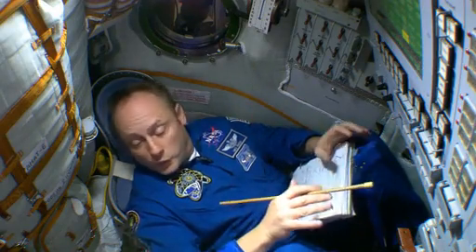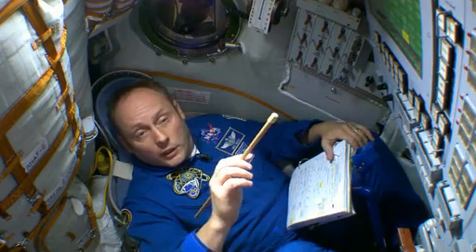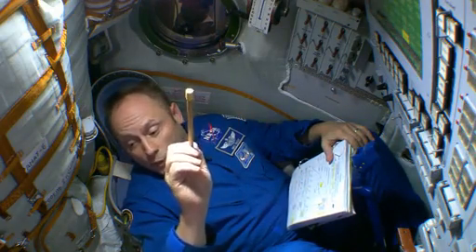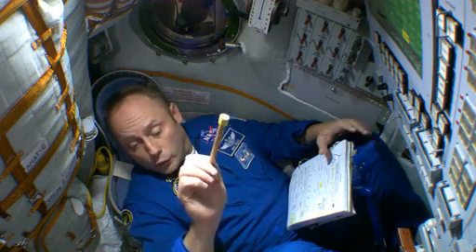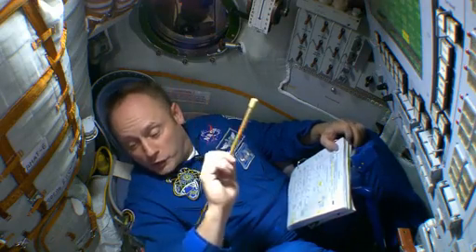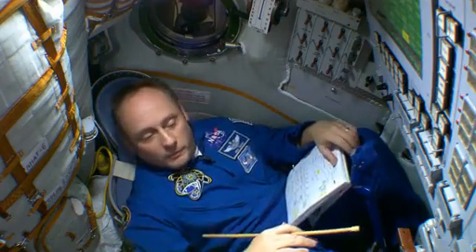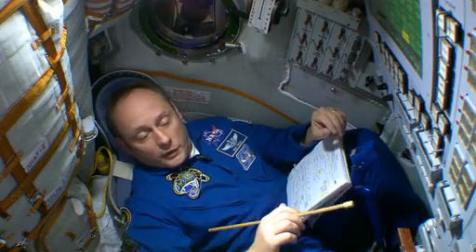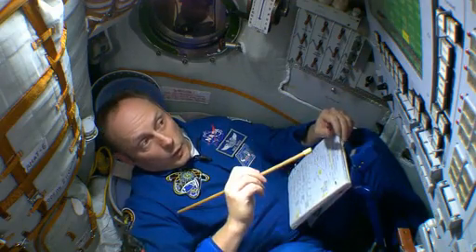We get back here in the crew module — the descent module — and we're all in our spacesuits again. We make sure that this hatch, especially the one between the living habitation module and the crew module here, is very fully sealed, because all of a sudden that hatch is going to be the one to the outside, because our three compartments break apart. So we get ready for undocking to the space station, we're in our spacesuits, everything's good, and we watch the undocking.